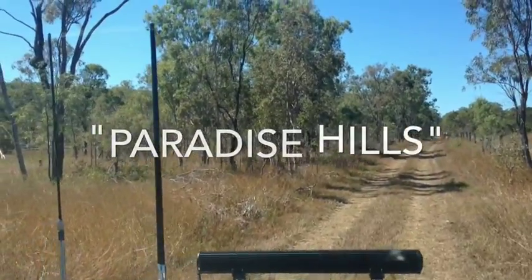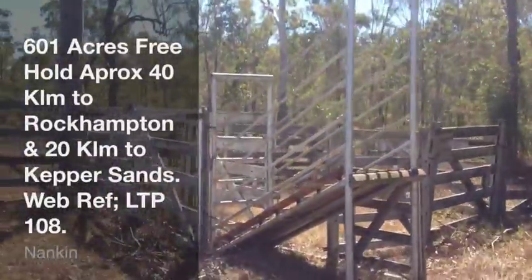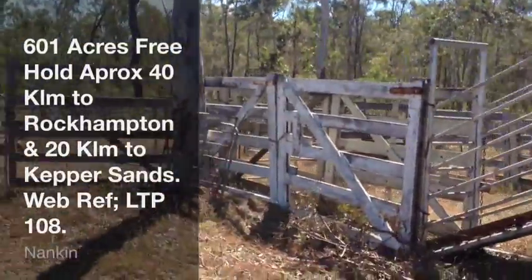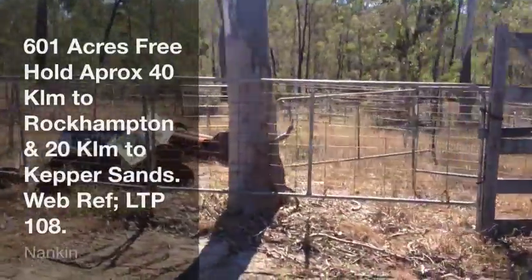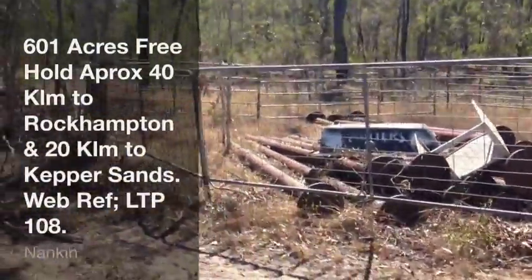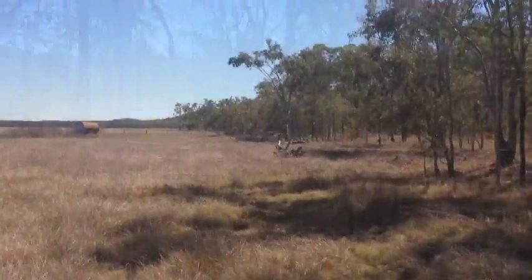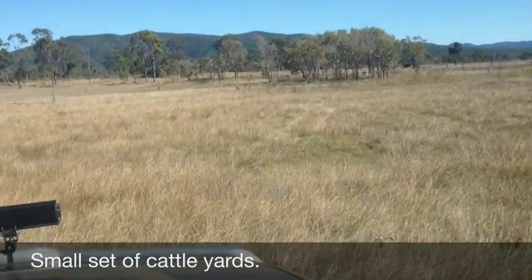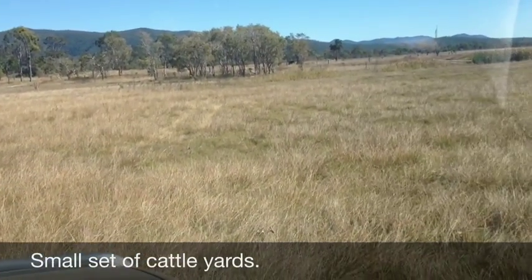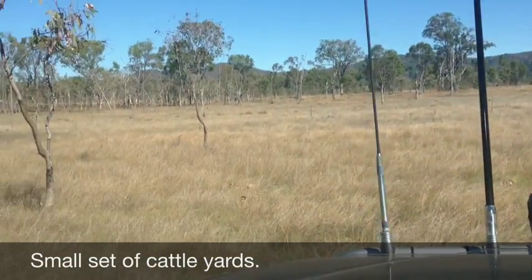There are good views up on the hills — we'll get up there in a minute. There's a small set of cattle yards on the property, just here, big enough to handle the cattle on the place. This is a flat that runs away from the small set of yards, and there's a little bit of marine couch on this flat.